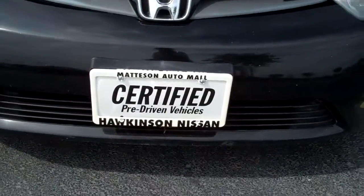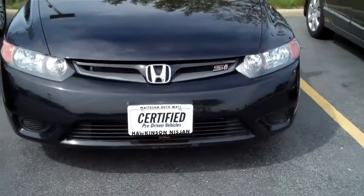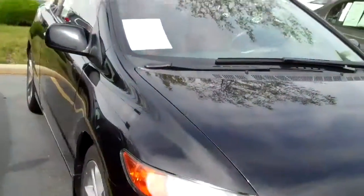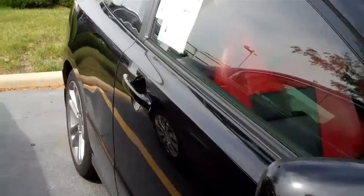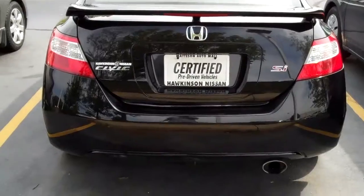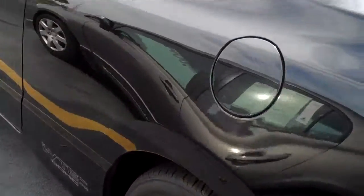Hi, good morning! Just wanted to send you a quick video on the Honda Civic SI that you were interested in. Just wanted to give you a quick little overview of the vehicle — looks like you're a little bit of a distance away from us, just wanted to let you know what the vehicle looked like before you made the ride out. Here's the back view — really good condition, super clean inside and out.